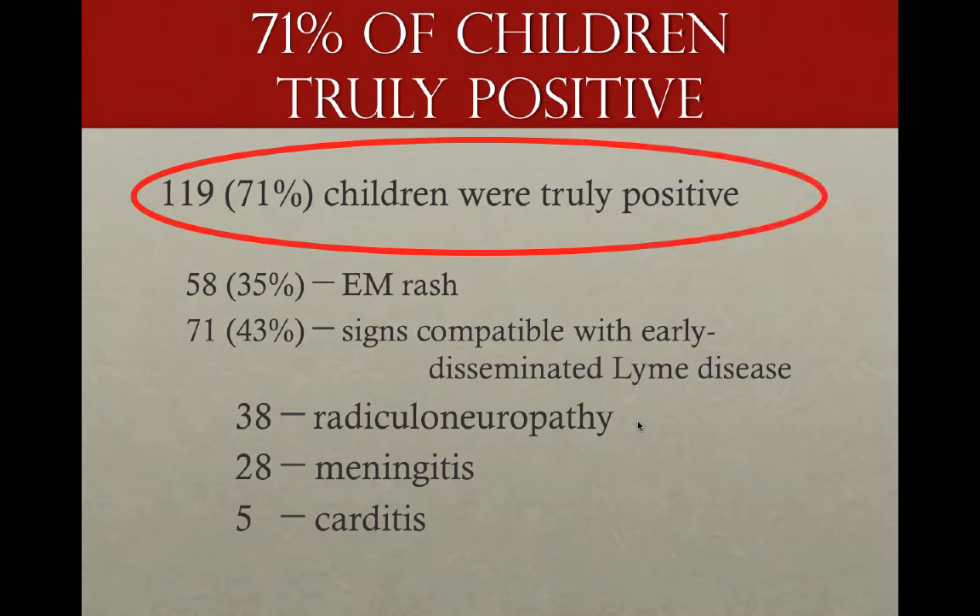71% of children were truly positive in this Boston Children's Hospital series. 35% had a classic EM rash. 43% had classic disseminated Lyme disease, 38% of which had radicular neuropathy. 28% had meningitis, and 5% had carditis.